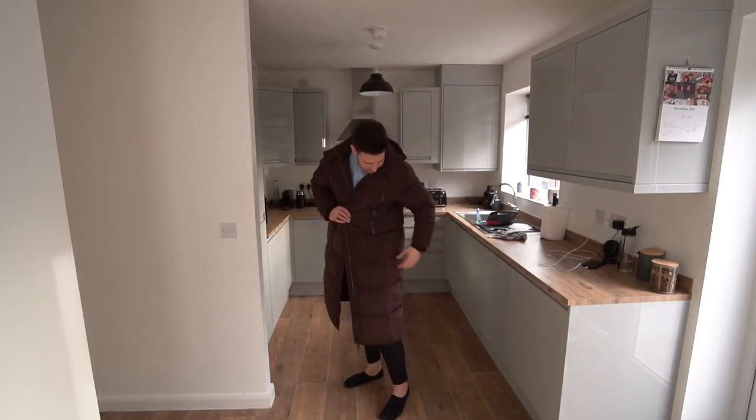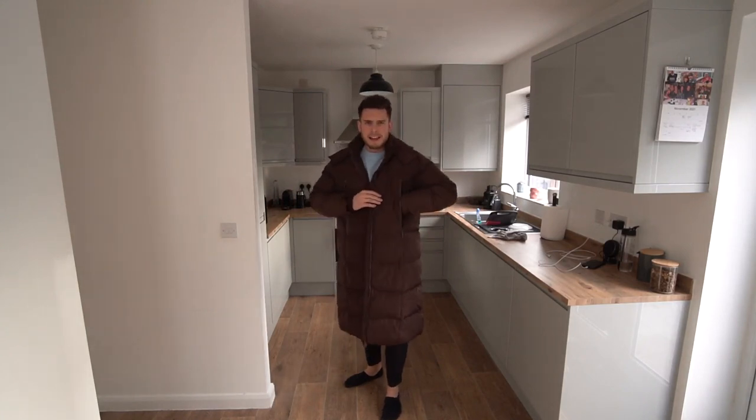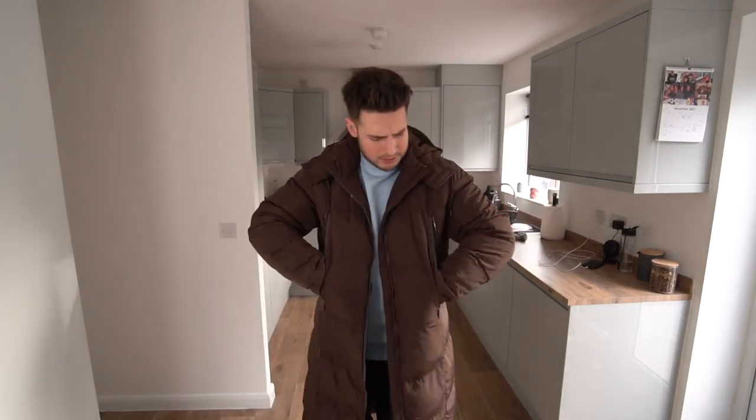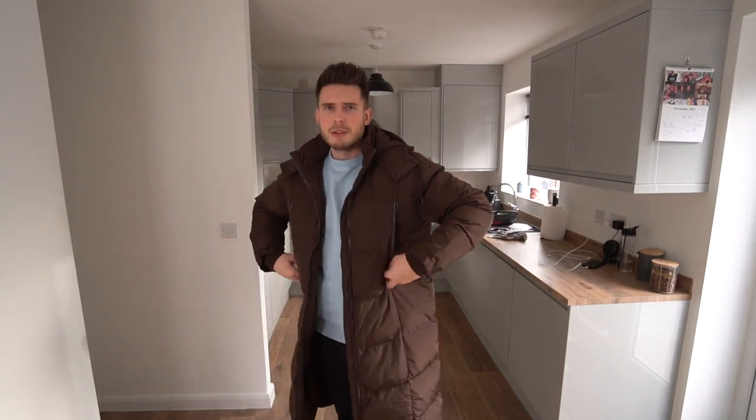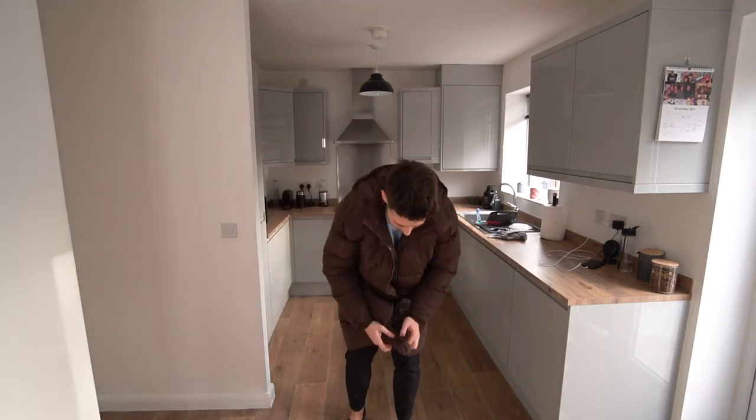This one is very long. It's got zip pockets but they're quite high up — really high, like it's for people with tiny short arms. I do prefer it when zip pockets are in the normal location, but never mind, let's zip it up and have a look.